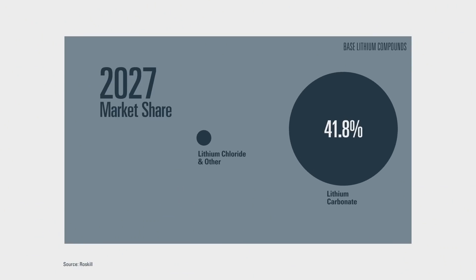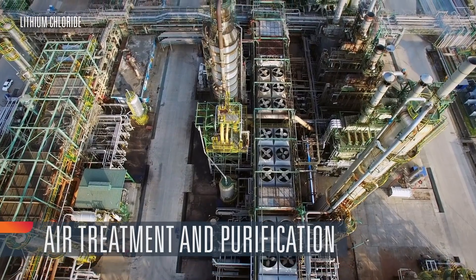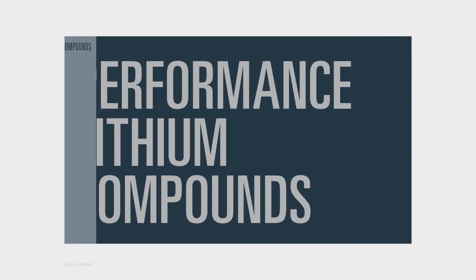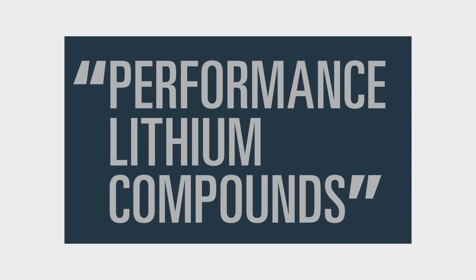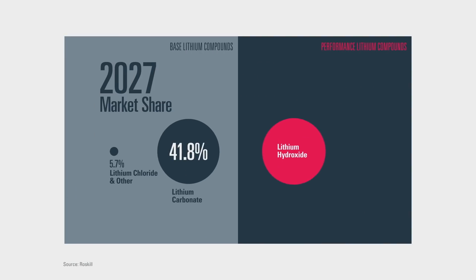Next, there's the base compound lithium chloride, which is forecasted to grow to just under 6% of the market by 2027. Lithium chloride is critical for air treatment and purification applications. These base compounds form the building blocks for a range of performance lithium compounds. Performance compounds, like the name suggests, have more stringent performance requirements.